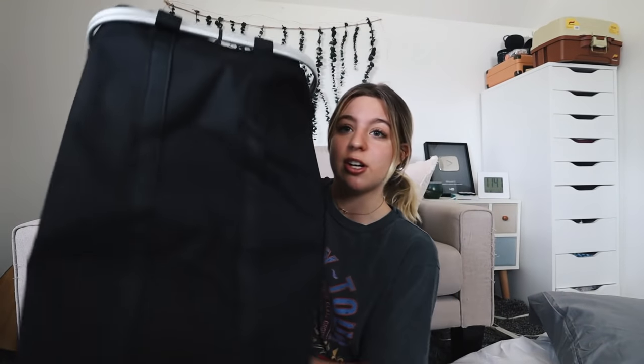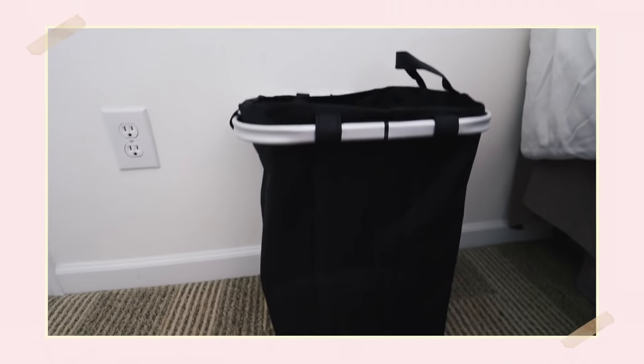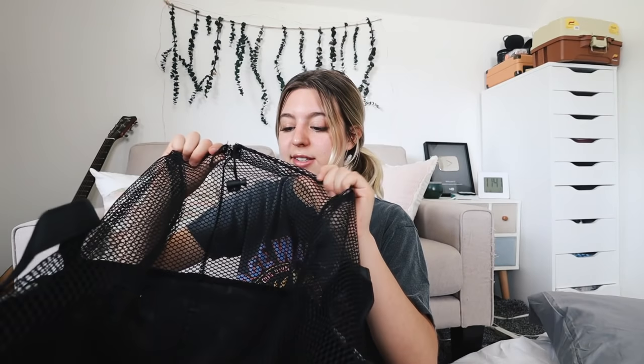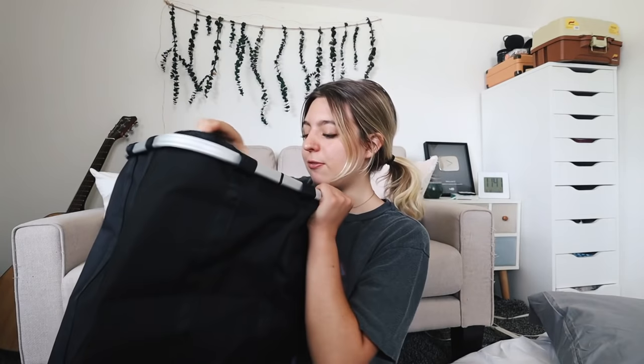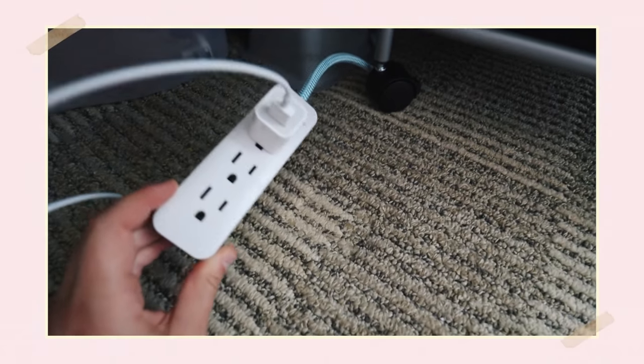Next you're going to need a hamper, and this specific type is perfect for college. It's a basic collapsible hamper with a mesh liner inside and handles, so you can easily grab it from under your bed. I kept my hamper under my bed to save space, and once you have to do laundry you just pick it up and head to the laundry room. You can actually fit a lot of clothes in here. You're also going to need a power strip — there aren't always a lot of plugs in dorm rooms.